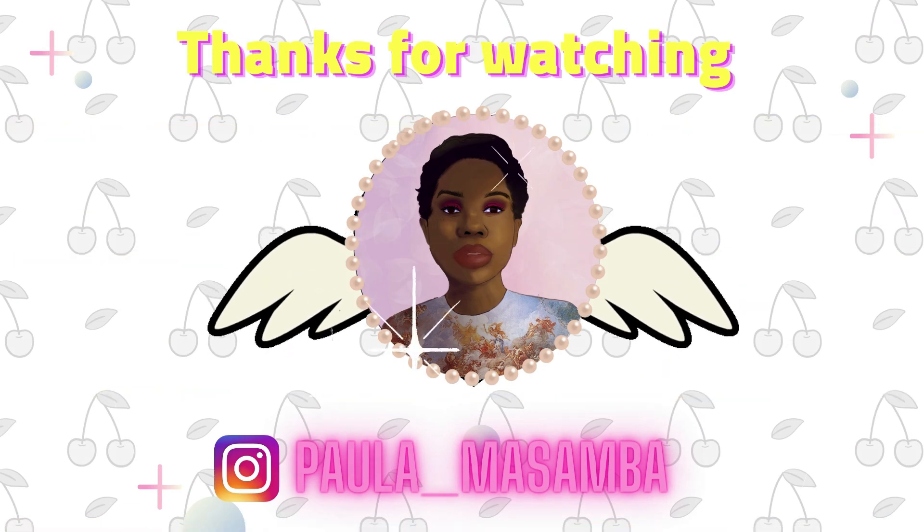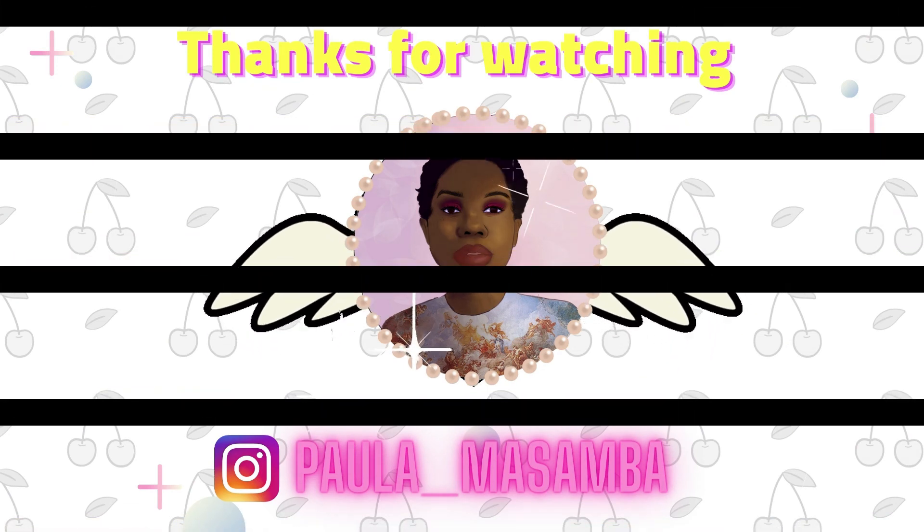Thank you so much for watching. Join the family and hit the bell notification so you never miss a video from me. I just wanted to give you guys this short update because I'm definitely going to go stock up on shoes from Fashion Nova. All this time I've been missing out. When you're tall and have big feet you're just skeptical — I've been hurt too many times before. But definitely go try Fashion Nova shoes. I'll see you guys in my next video!